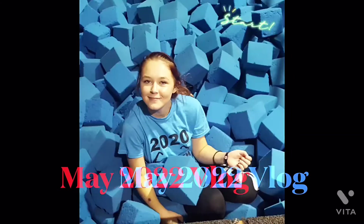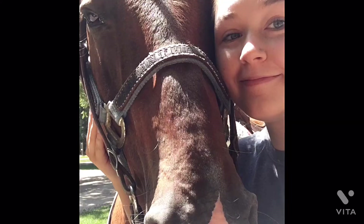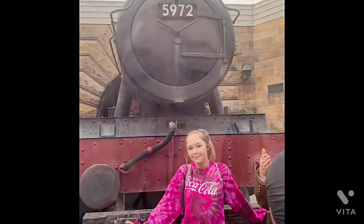Hi guys, welcome back to my channel. We're actually in Des Moines, we're gonna go shopping, we're gonna go to the Cheesecake Factory, and I don't know what else, but I just wanted to bring you guys along. I'll be giving you guys a haul when I get home.